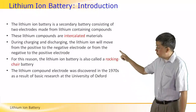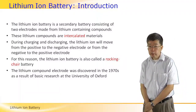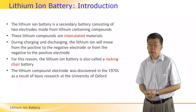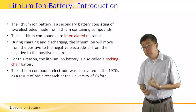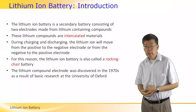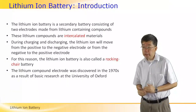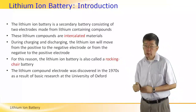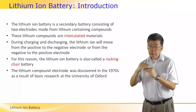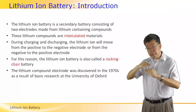The lithium-ion battery is a secondary battery. Both electrodes are made from lithium-containing compounds — specifically, what are called intercalated materials. These materials are in the form of stacked sheets, so the structure is like a stack of cards.